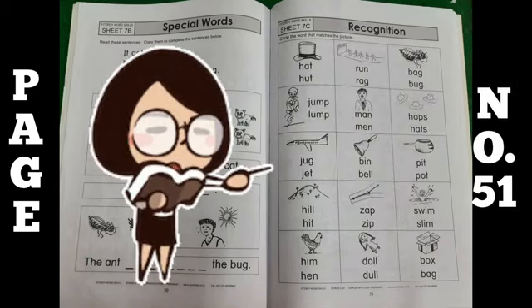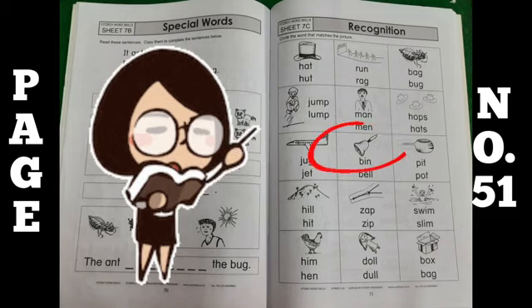Now move to next page, page number 51. On this page, what you have to do is recognition. Circle the word that matches the picture. Aap ko kya karna hai — in pictures ko recognize karna hai, pehchan na hai, aur in ke correct word ko circle karna hai. Okay?